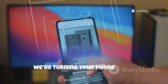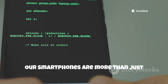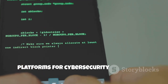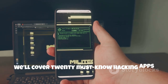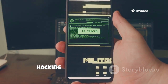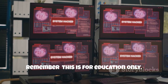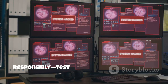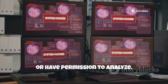Welcome back. Today we're turning your phone into a pocket-sized hacking lab. Our smartphones are more than just communication tools — they're now powerful platforms for cyber security exploration. We'll cover 20 must-know hacking apps for 2026 that can transform your device into a hands-on learning tool for ethical hacking and network defense. Remember, this is for education only. Use these tools legally and responsibly — test only on networks you own or have permission to analyze. Let's dive in.